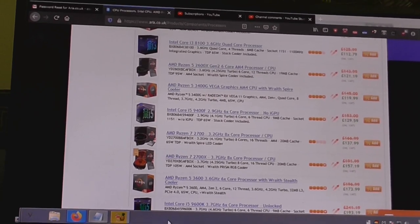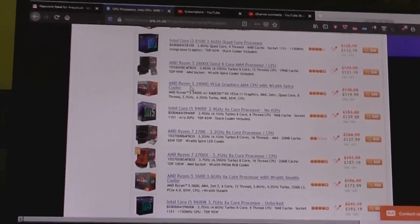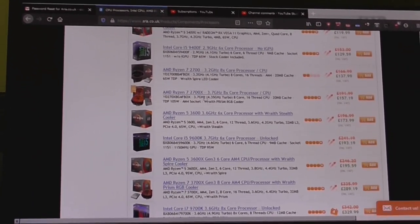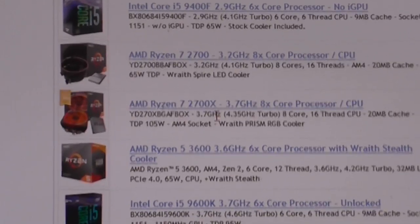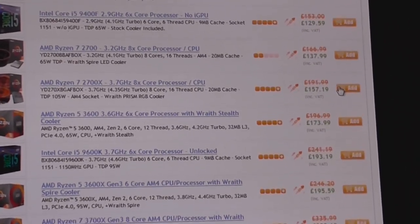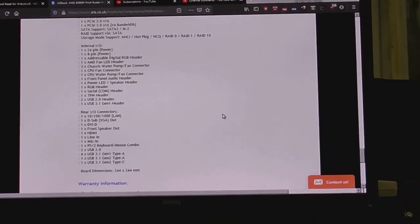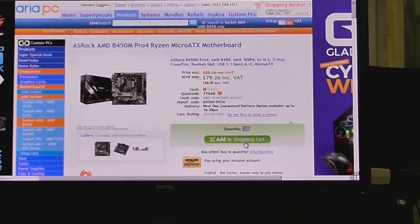I've got 350 quid to blow, so I'm going to buy the parts to upgrade my PC. A lot of choice here — I'm not going to go absolutely balmy. This looks like a nice CPU. Where's my mouse pointer? Yep, we'll have one of those. Nice looking motherboard here — seems to have all the features I want. I'll make sure it's an AM4 socket. Add to shopping cart.